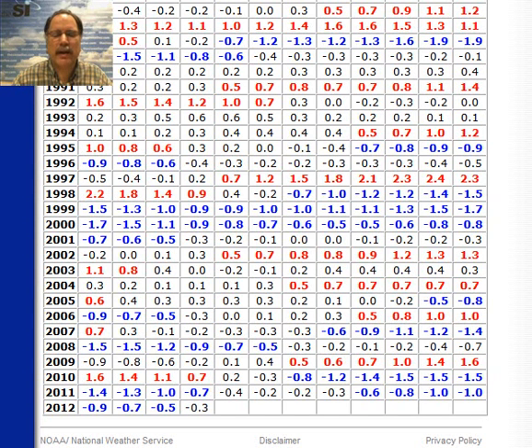Hi, I'm SI meteorologist Paul Dorian. As we approach the middle part of the month of June, I thought we would take a look at the Pacific Ocean. There are some important changes going on now in terms of sea surface temperatures in the tropical part of the Pacific, just off the South American west coast.